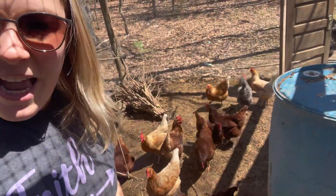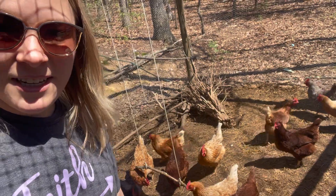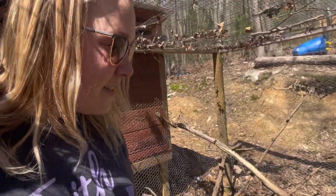Oh, they think I have treats for them — I don't have anything for you right now, you have to be patient. The pellets are already lasting so much longer than the crumble, and they're not getting it all over the ground and stomping it into the mud. So they're actually eating it.